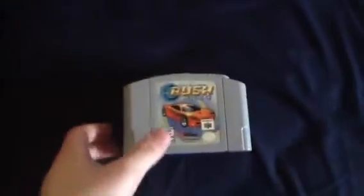Right here are the N64 games for my library so far. I'm gonna put them over here so you can see — Rush 2049, WCW Backstage Assault. This is my N64 collection for now.